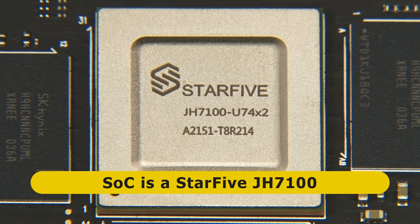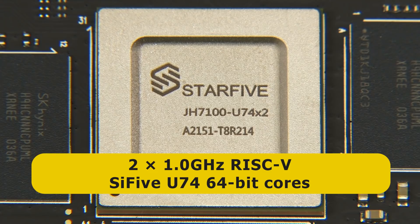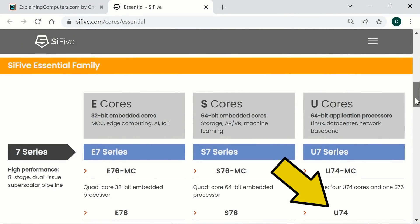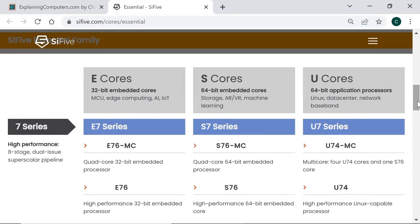Specifically, the SoC here is a Star5 JH7-100. This is dual-core with two 1 GHz RISC-V SiFive U74 64-bit cores. SiFive is a leading designer of processors based on the RISC-V instruction set architecture, and a U74 core is a member of the SiFive Essential family, which is divided into three performance series and three categories: E, S, and U. E and S are 32-bit and 64-bit cores for embedded devices, whilst U-cores are 64-bit and capable of running fully featured operating systems such as Linux.